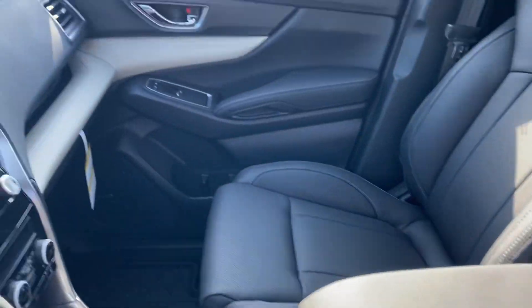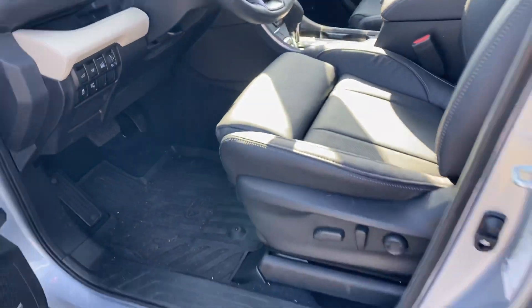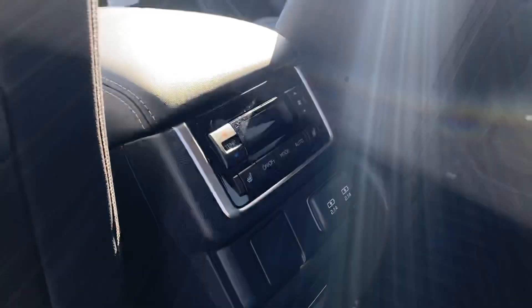Beautiful black leather. This one is in Limited. You have a large infotainment system, leg-extending seat. This one does have the captain's seats on the second row. You have USB charging points, and a large moonroof that extends all the way to the second row.